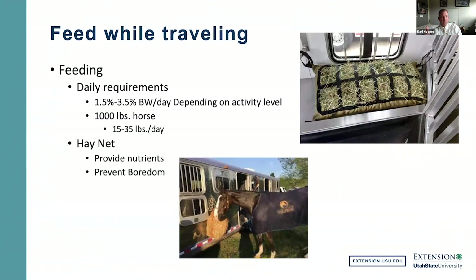When feeding horses while traveling, daily requirements are one and a half to three percent of the horse's body weight depending on activity level. At maintenance, a thousand-pound horse will eat between 15 to 35 pounds a day. Traveling horses are often more than maintenance level — they may be performing, pregnant, nursing, or there for reproductive purposes, all requiring more energy. Many people like to travel with a hay net so the horse can eat during travel, which prevents boredom and pawing in the trailer while also providing needed nutrients.